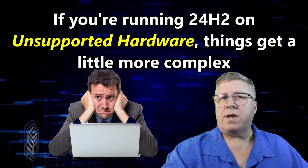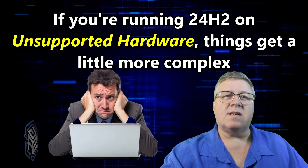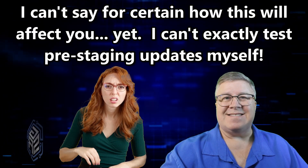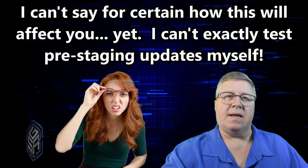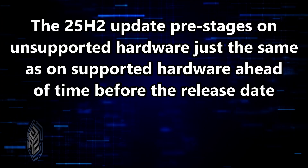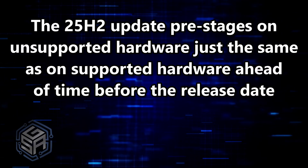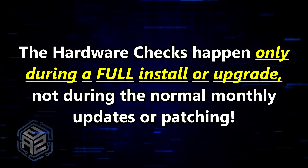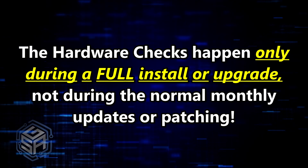Now, if you're running 24H2 on unsupported hardware, things get a little murkier. I can't say for certain how this will affect you — it's not exactly easy to test the whole pre-staging process while it's in beta. But here's what's most likely to happen: the update will pre-stage just like it does on supported machines. Because from everything I've seen, the hardware checks only kick in during a full setup or clean install, not during these background updates.